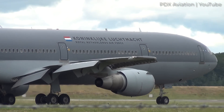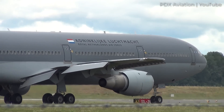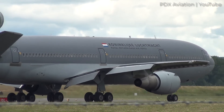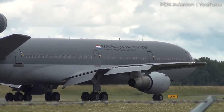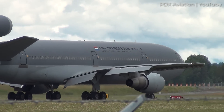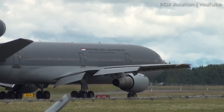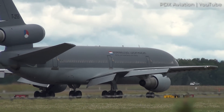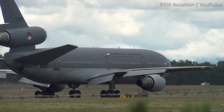Digging further into the research, it turns out that the Royal Netherlands Air Force took two civilian-market DC-10s and converted them to KC-10 specs with the designation KDC-10, instead of buying airframes built from the ground up as KC-10s. The Dutch retired their KDC-10s in 2021.